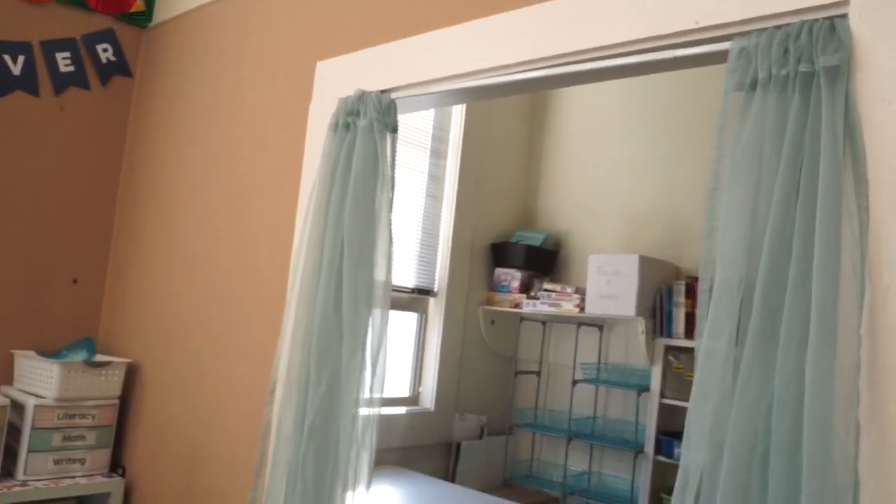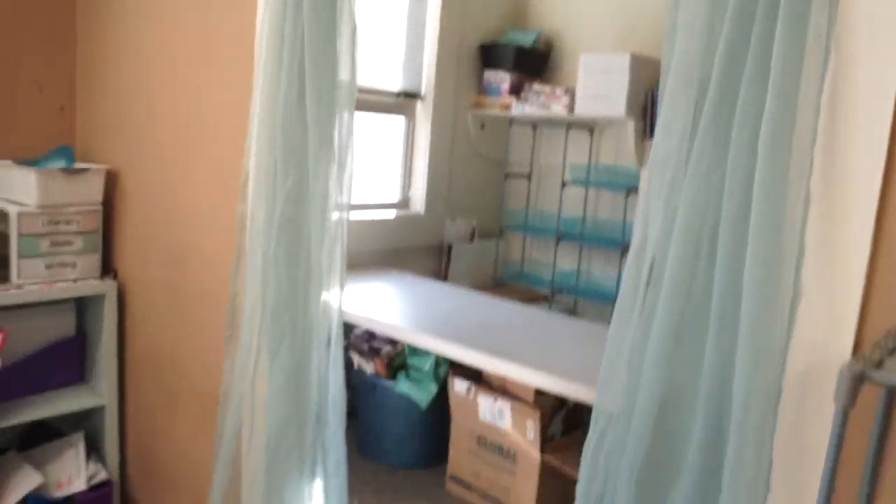If we ever need to close the makerspace, we can just easily close it off with these curtains, but they're really pretty much out of the way. I'm also planning on using this class iPad for the kids to take pictures or videos of the things they're doing in the makerspace or just around the room. Of course, I'll have to be careful — this is just one for the whole class to share — but it'll be really cool to see what they see from their perspective. It'll give me a chance to really analyze what they're doing in the makerspace. I want to trust them and see how it goes. This will also allow me to showcase what they're doing with the space and the materials, and I want to put up pictures of the kids and their creations.